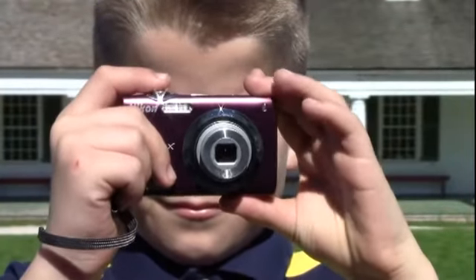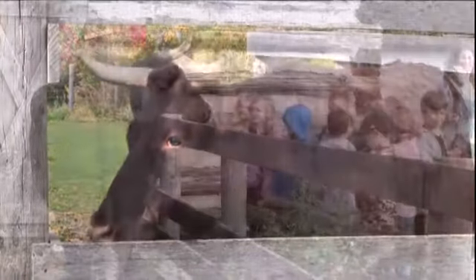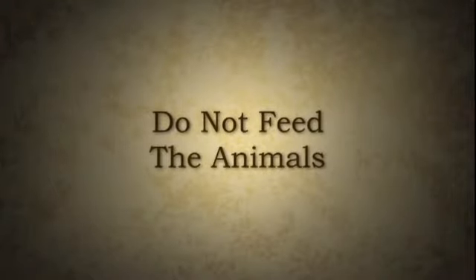But be sure to bring your camera. There are farm animals at Heritage Hill, and they are fun to watch. But be careful around them. Don't enter their pens or pastures, and please do not feed them. They're on a special diet.